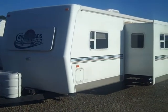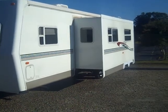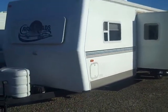Hey everybody, this is Steve over at Southern RV and today I've got a 2002 Paradise Point Travel Trailer.